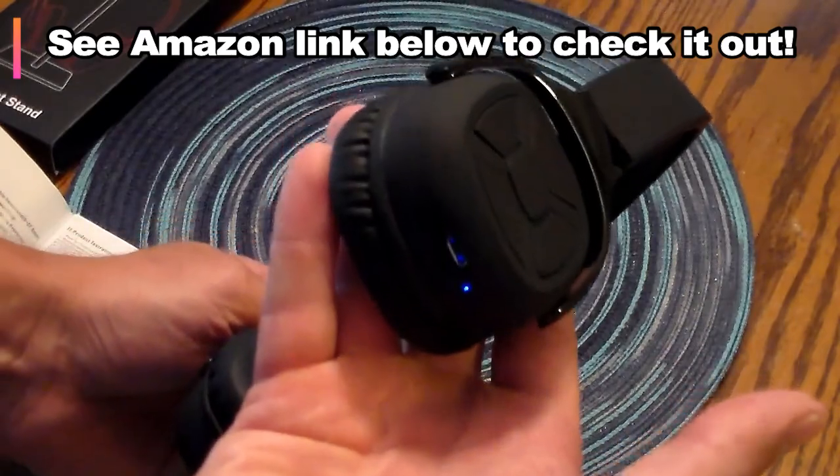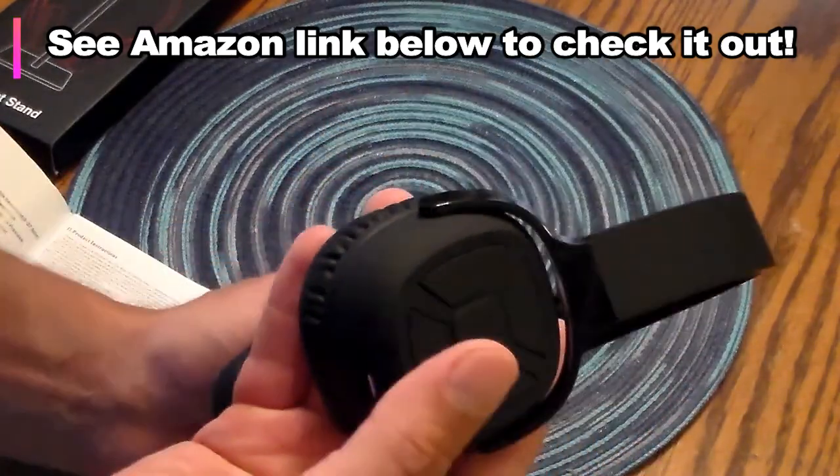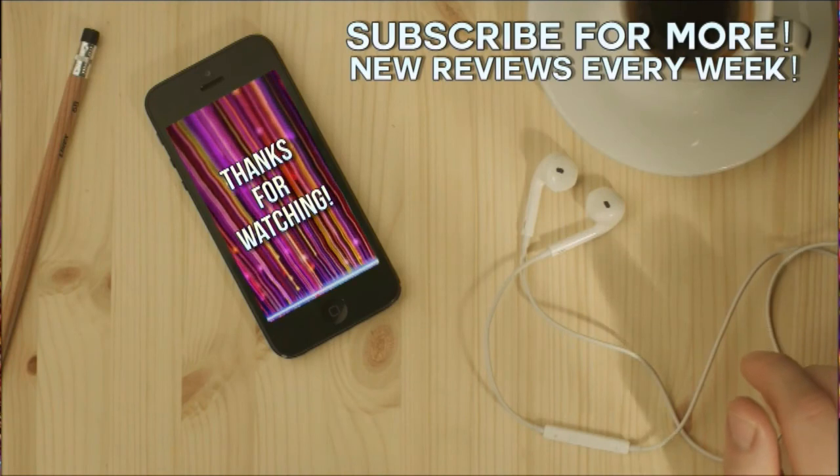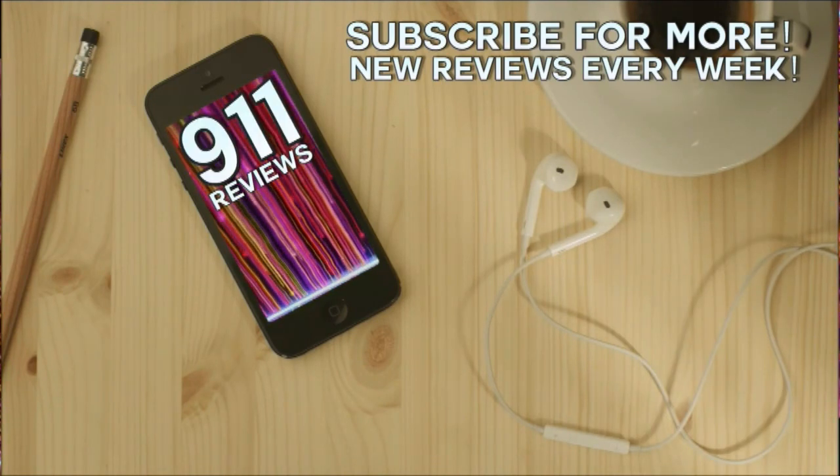We'll leave a link in the description if you want to check it out on Amazon. Thanks for watching — don't forget to subscribe and hit that like button. We've got new reviews all the time. We'll see you next time on 9-1-1 Reviews.